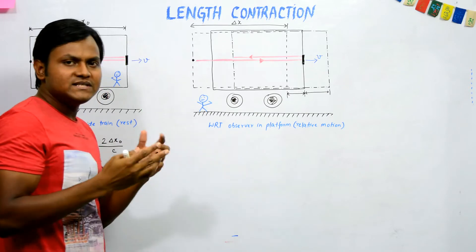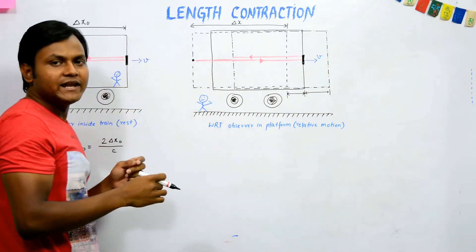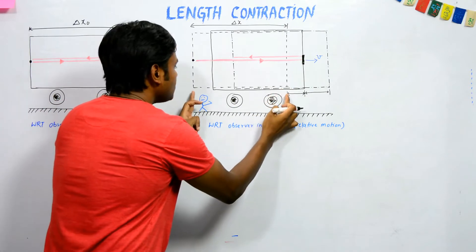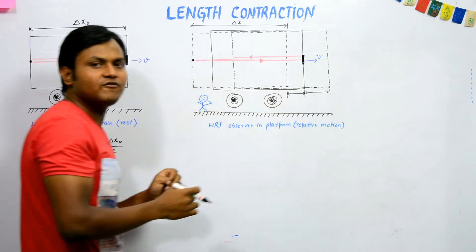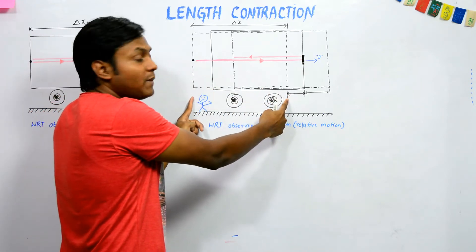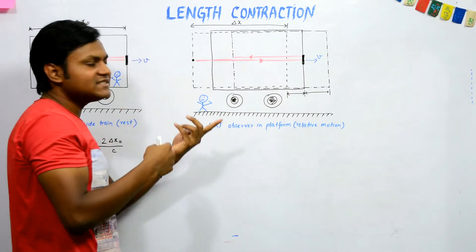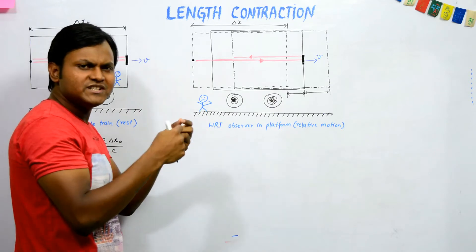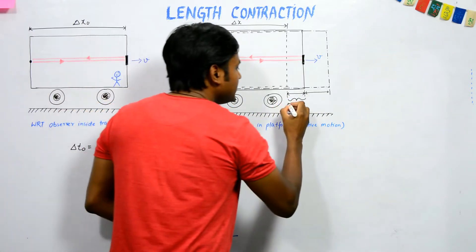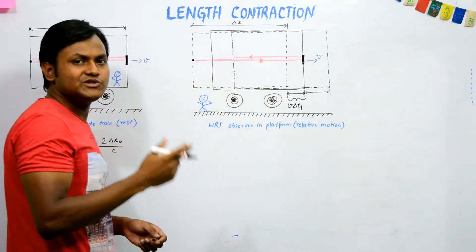When light is emitted by the bulb, the train is moving in a certain direction, so by the time the light reaches the mirror the train has already moved a certain distance forward. This means the light has traversed a path greater than the length of the train, and this extra distance is simply the velocity of the train multiplied by the time period in the forward direction, del t1.